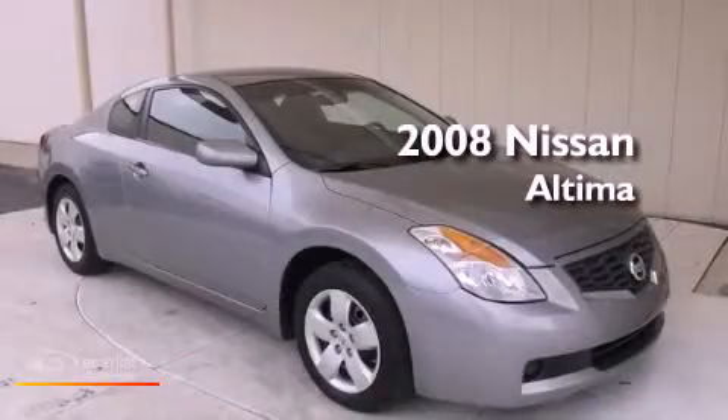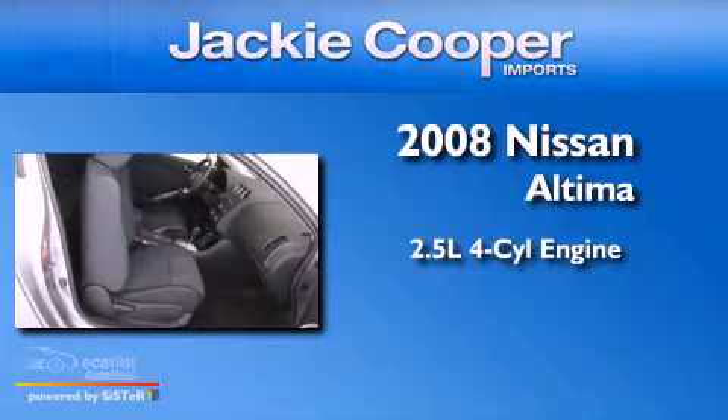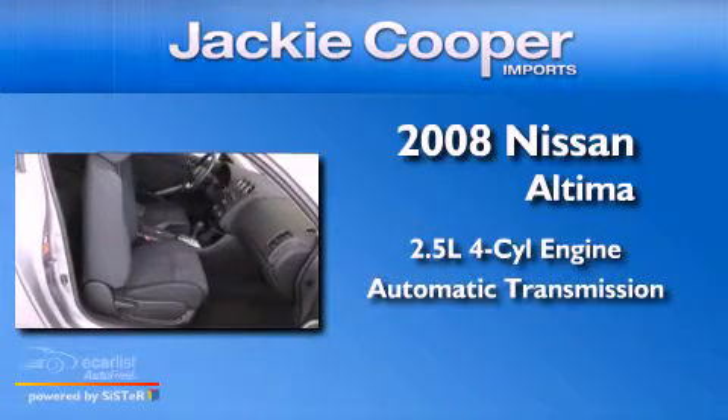This is a 2008 Nissan Altima. It has a 2.5 liter four-cylinder engine and an automatic transmission.